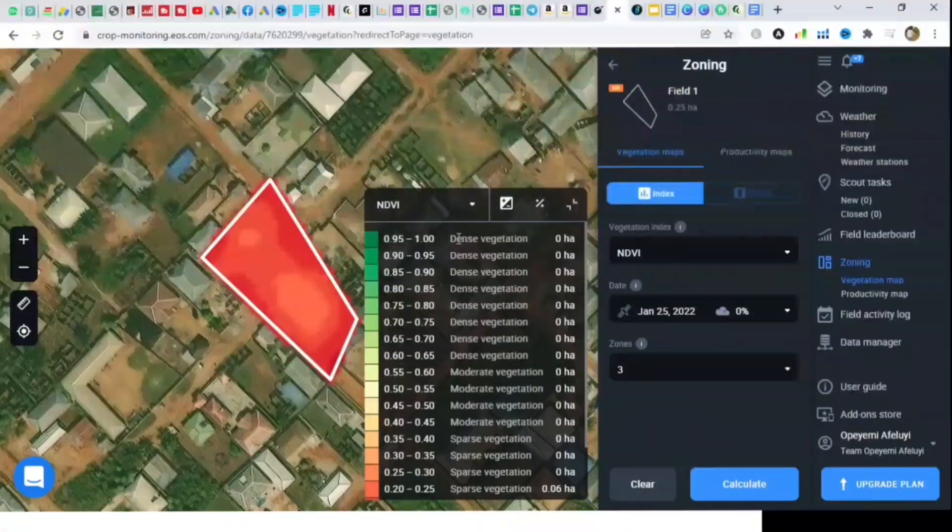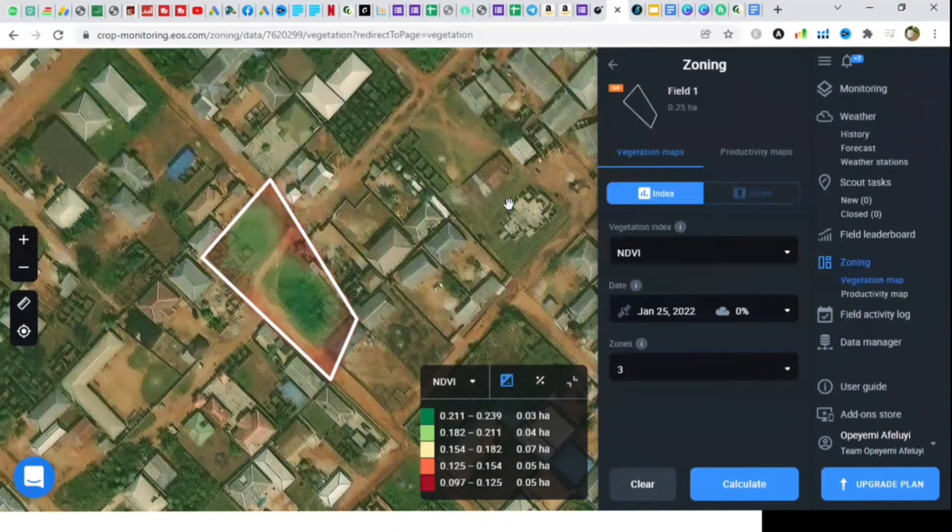For example, EOS Crop Monitoring helps you detect what part of your field needs immediate fertilizer application, because each part of your field is actually different. The soil composition, exposure to solar radiation, and slope of the land — all these factors place a demand for tailored management of field zones.